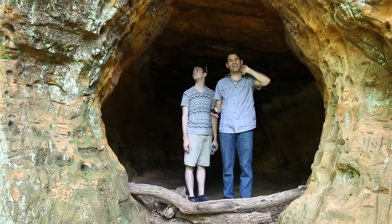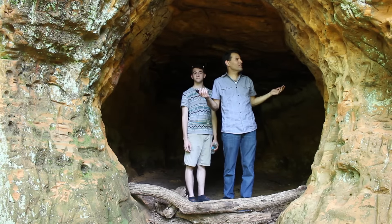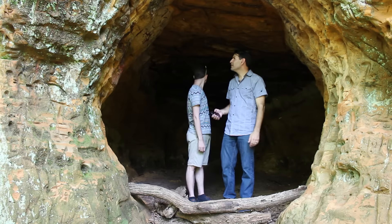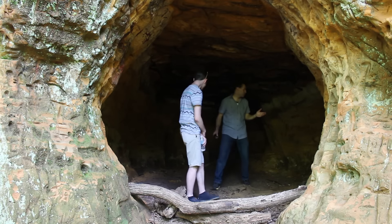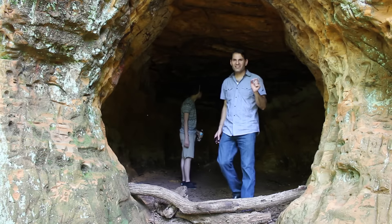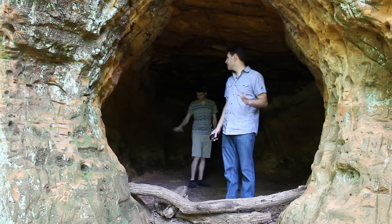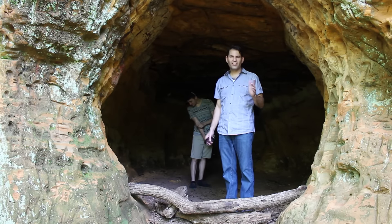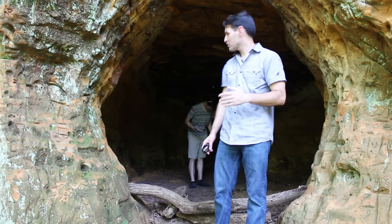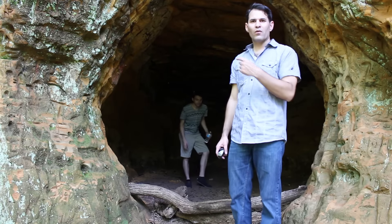It's a pretty sizable cave — it's not just a little something that someone dug in the side of the rock face here. It has a fairly deep space. One of the best things about this cave is it is so much cooler. It seems like it's not quite as humid out here in the cave, and it doesn't seem like the bugs are biting quite as much.